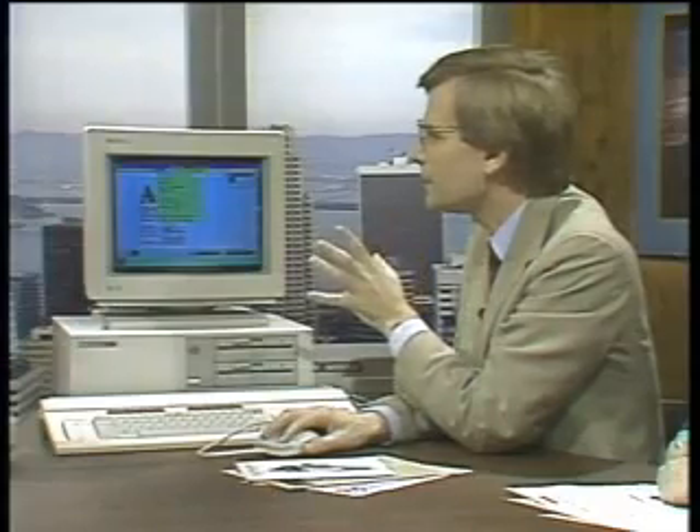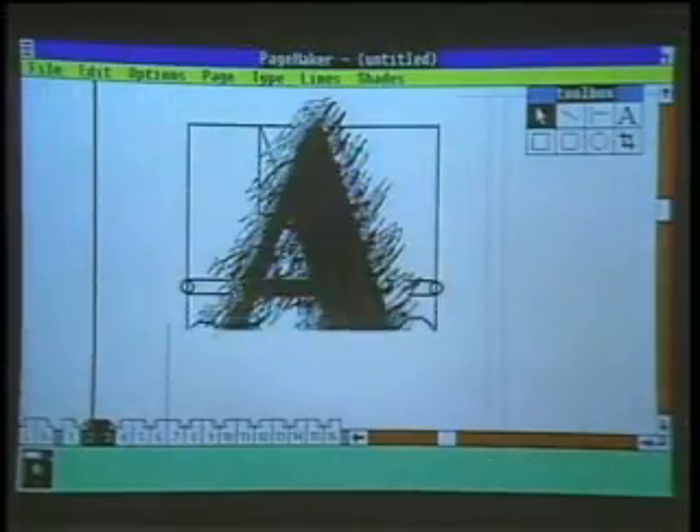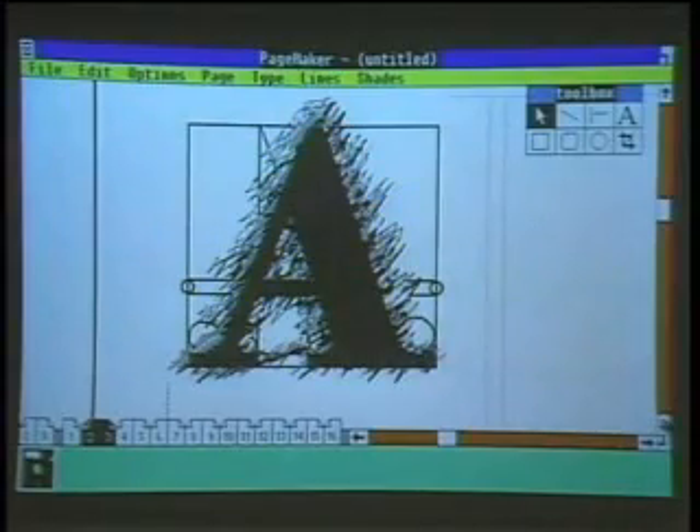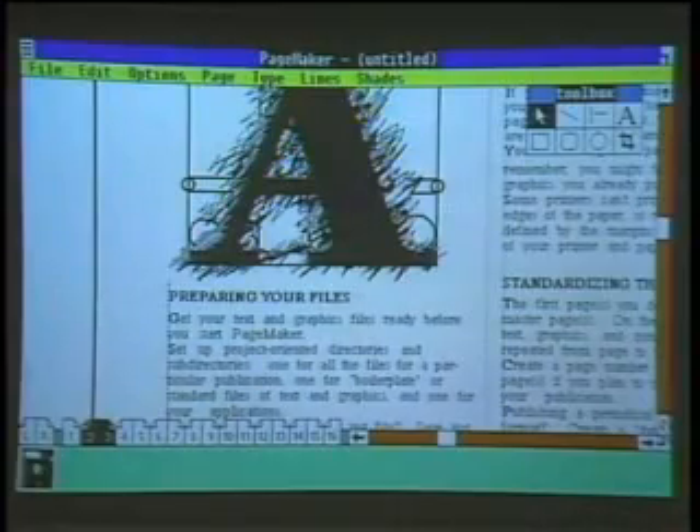We're working in a reduced size on a double spread. I'm going to zoom up to actual size on the page — we can work in any of five different sizes. Now we can actually read the text, look at the graphic, and edit the text if we want. If you were to edit the text, can you cause it to flow automatically throughout the whole document? Yes, it will flow through the columns.